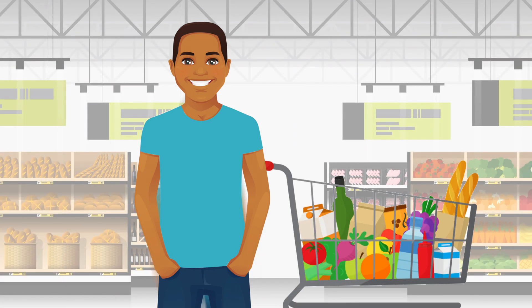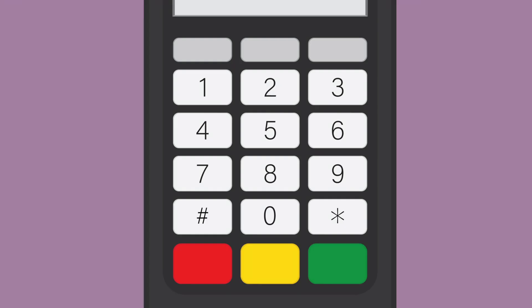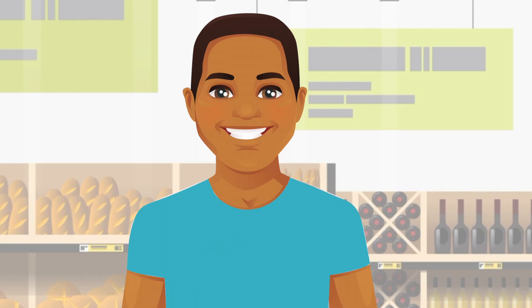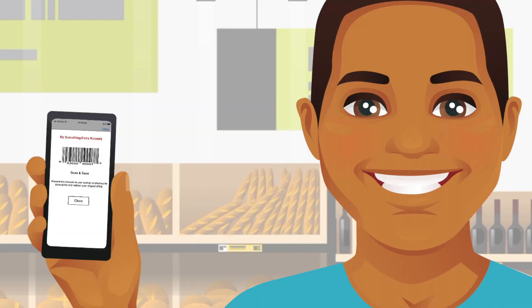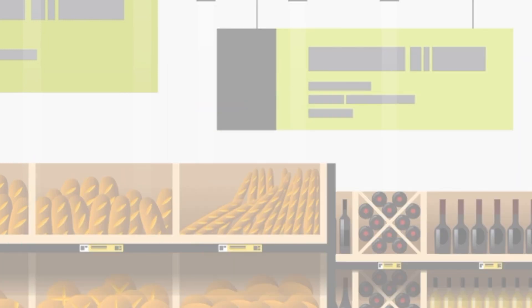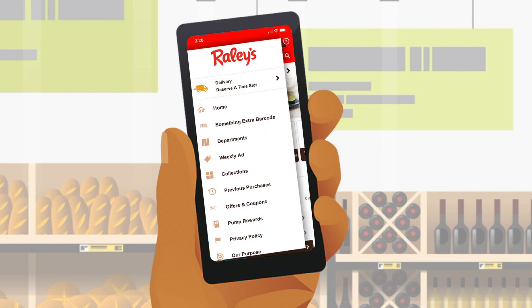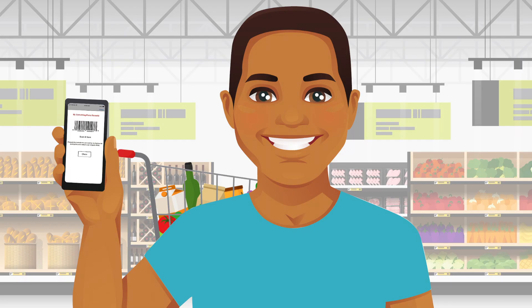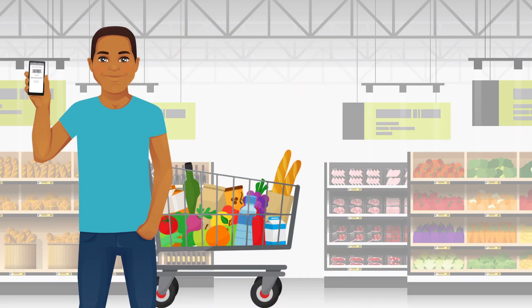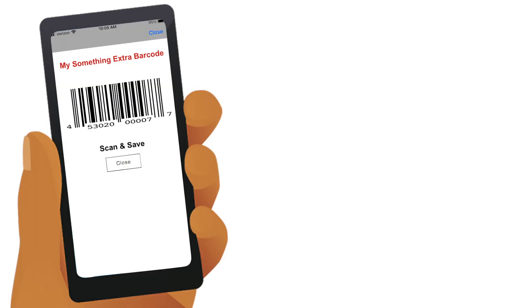Jose has done his weekly shopping trip and is ready to check out at the store. Instead of entering his Something Extra number on the keypad, he'd like to use his Something Extra barcode to redeem his offers and earn points on his purchase. He opens the Raley's app on his smartphone and locates the Something Extra barcode option. Once Jose has located his Something Extra barcode on his smartphone, all he needs to do is show the barcode to the checker.